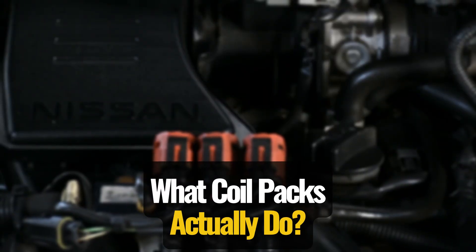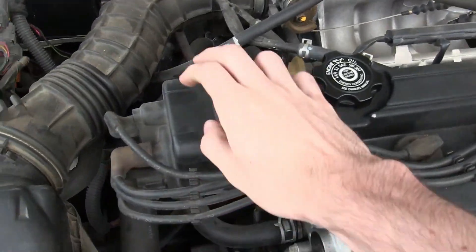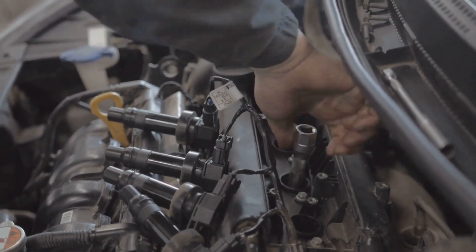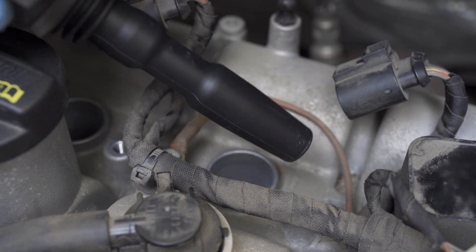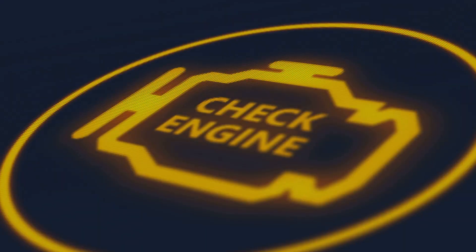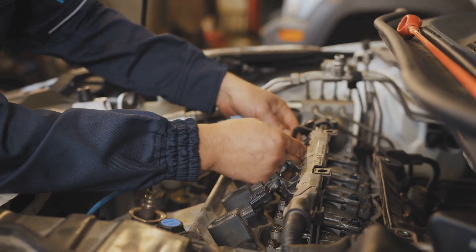What coil packs actually do: back in the day, engines relied on a single ignition coil and a distributor cap to fire up the cylinders. But modern cars have coil packs — either one per spark plug or shared between a couple of cylinders. These little workhorses take your car's low voltage power and crank it up into a high voltage burst strong enough to ignite the air-fuel mix. When coil packs start failing, your engine misfires, sputters, and struggles — and swapping in new spark plugs won't do a thing to fix it.